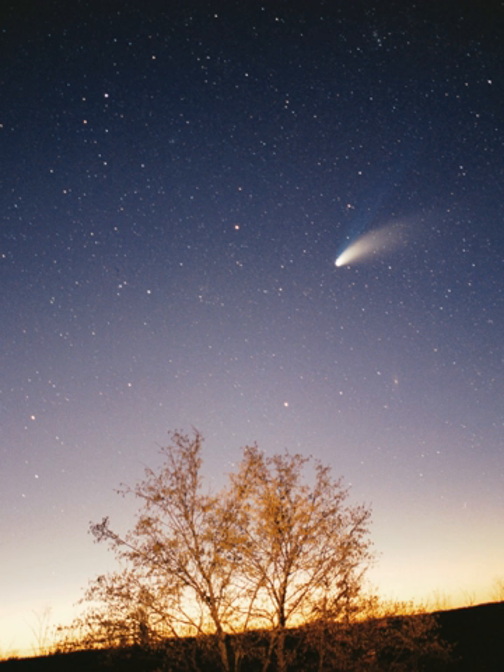The largest structure within the heliosphere is the heliospheric current sheet, a spiral form created by the actions of the Sun's rotating magnetic field on the interplanetary medium. Earth's magnetic field stops its atmosphere from being stripped away by the solar wind. Venus and Mars do not have magnetic fields, and as a result the solar wind is causing their atmospheres to gradually bleed away into space. Coronal mass ejections blow a magnetic field and huge quantities of material from the surface of the Sun, and the interaction of this magnetic field with Earth's magnetic field funnels charged particles into Earth's upper atmosphere, where its interactions create aurorae seen near the magnetic poles. The heliosphere and planetary magnetic fields partially shield the solar system from high-energy interstellar particles called cosmic rays.